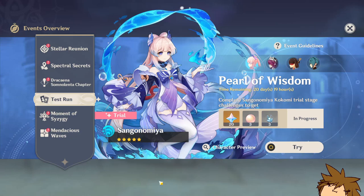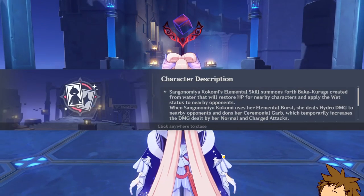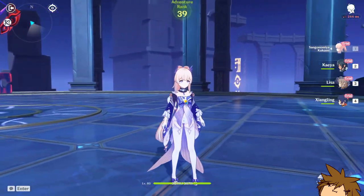What's going on ladies and gents, welcome to another Genshin Impact video. Kokomi is out and we're gonna be trying her out in the trial — let's see what she is made of.